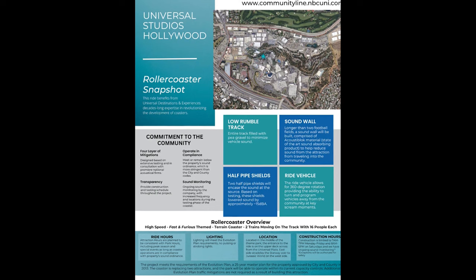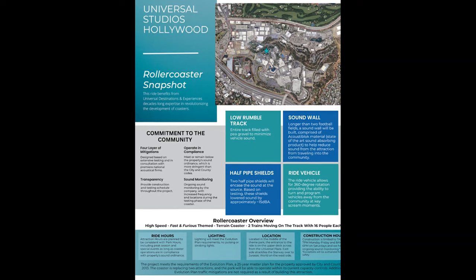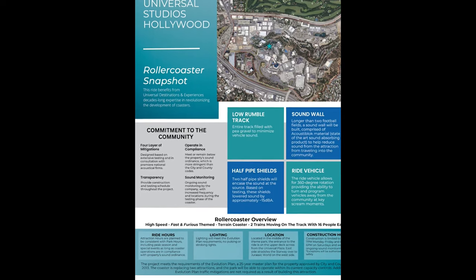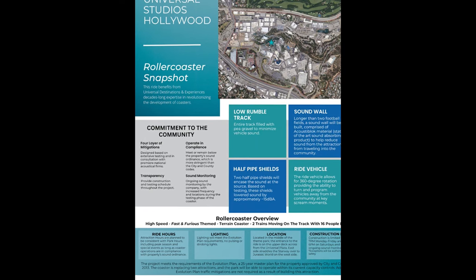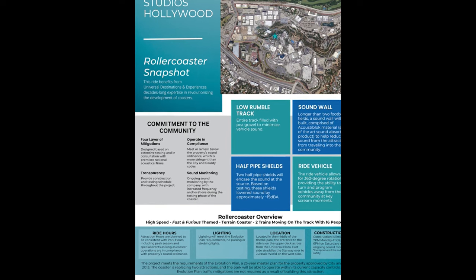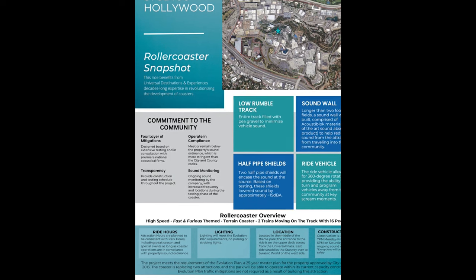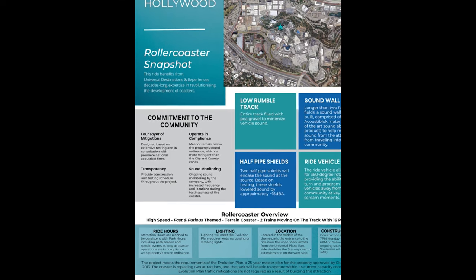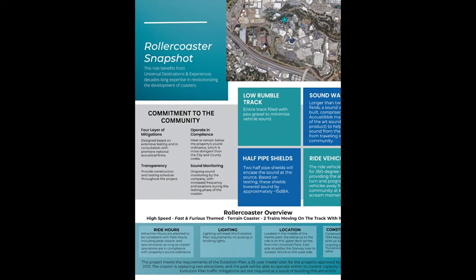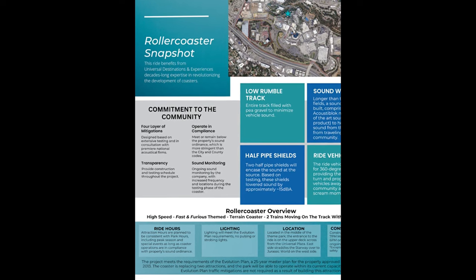Some other cool tidbits: construction hours are 7 a.m. to 7 p.m. on weekdays, and on Saturdays roughly 5 a.m. to noon. The location is confirmed to be in the middle of the park. By demolishing those two theaters, they say they will still remain within their capacity controls, which is great — curious to find out what that capacity limit actually is.